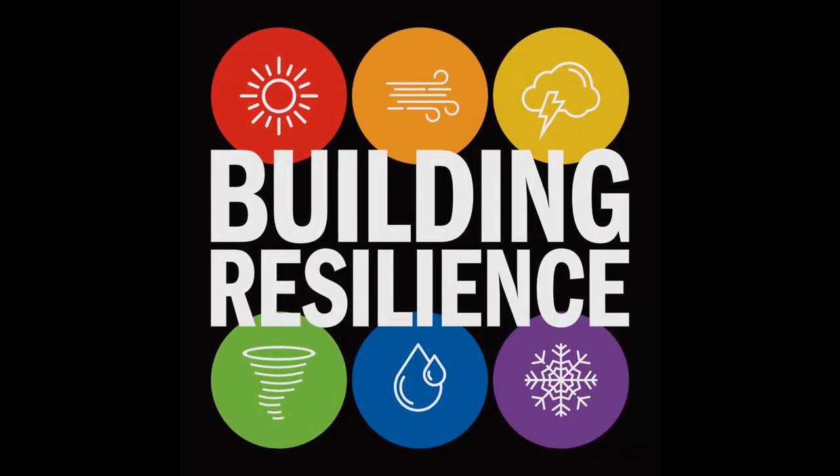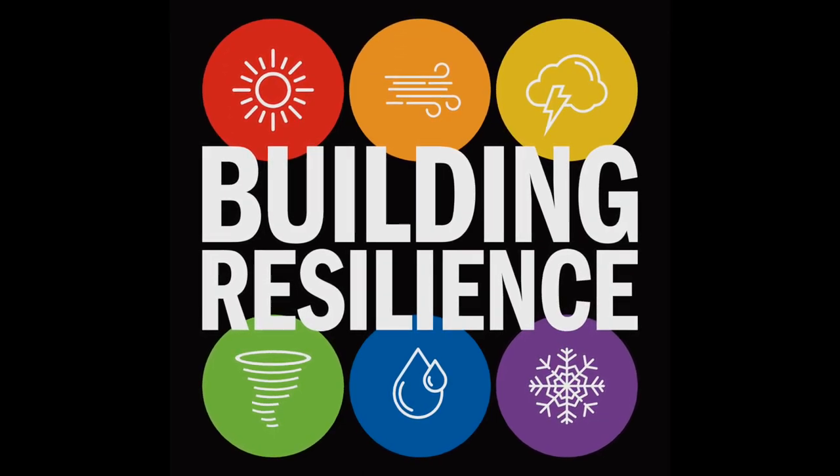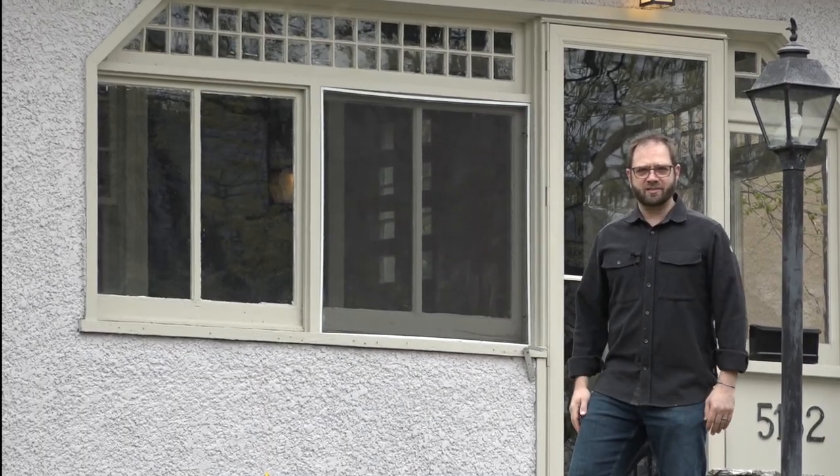Welcome back to Building Resilience, a show about extreme climate construction and extremely smart construction and design. Welcome back — it's season two of Building Resilience.